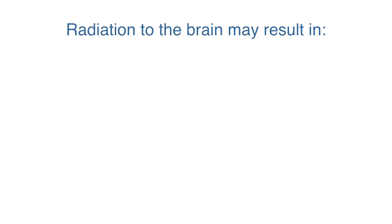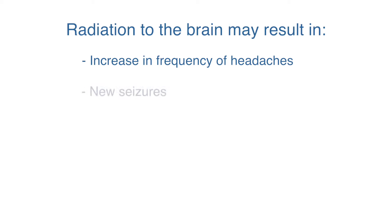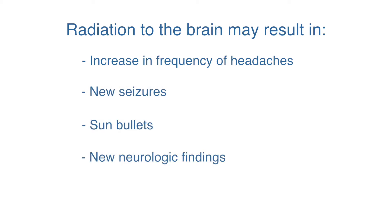Radiation to the brain years later may result in perhaps an increased frequency of headaches, maybe new seizures, maybe more somnolence, or maybe some new neurologic findings.